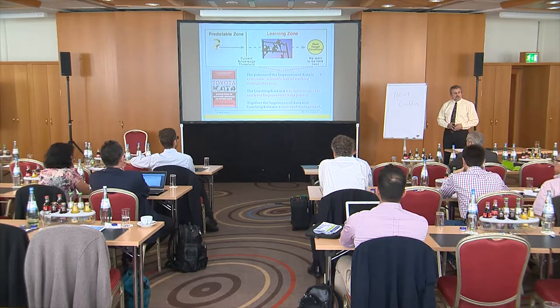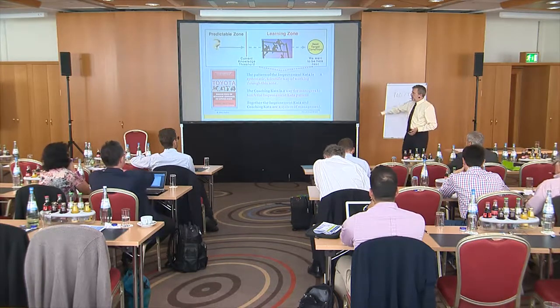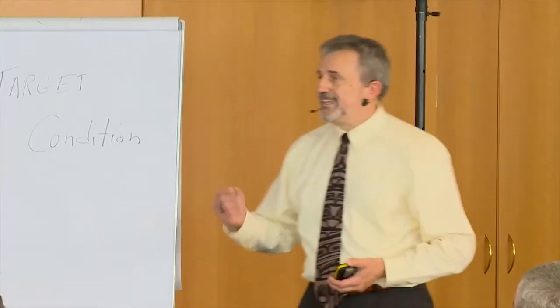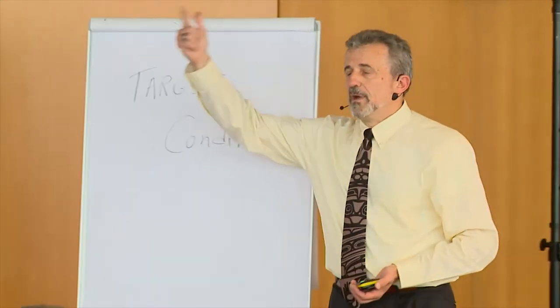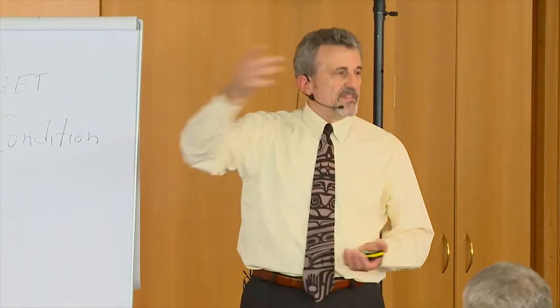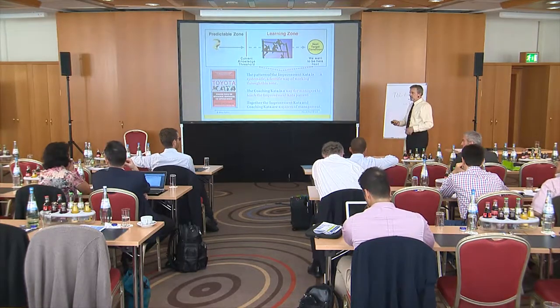We use the Toyota Kata, and I've highlighted in red what I think is the important part. The improvement kata (IK) is a systematic, scientific way of working through the zone beyond the knowledge threshold. The coaching kata, which we find very powerful, is a way for managers to teach the improvement kata. We want our managers to be leaders, but we're betting that in the future leaders and managers need to be coaches — and we're finding most of them are not very good coaches.